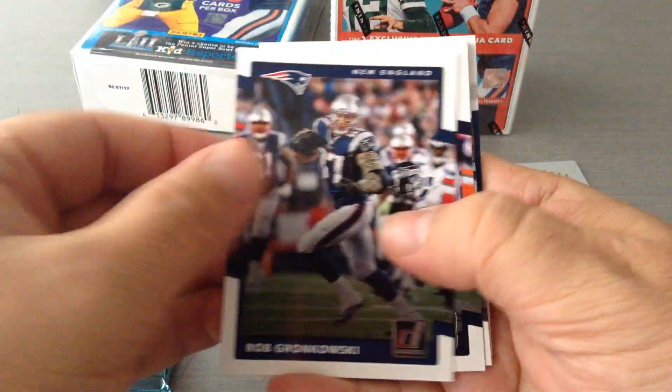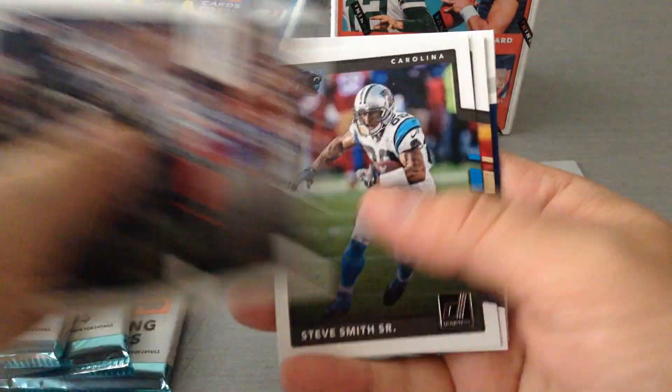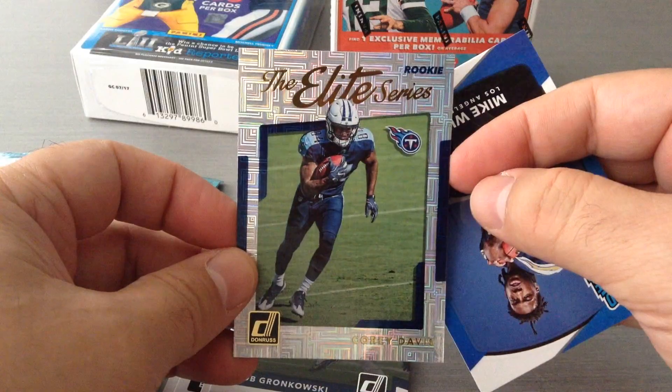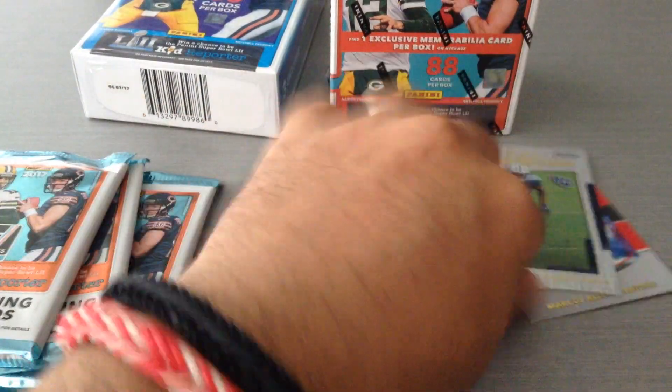So let's see what we're gonna get in this multi-pack. Gronk, Walter Payton, Decker, Steve Smith, Fleener, Cushing. Here is a nice insert — the Elite Series for the rookies, Corey Davis. There we go, nice. And the rated rookie Mike Williams.